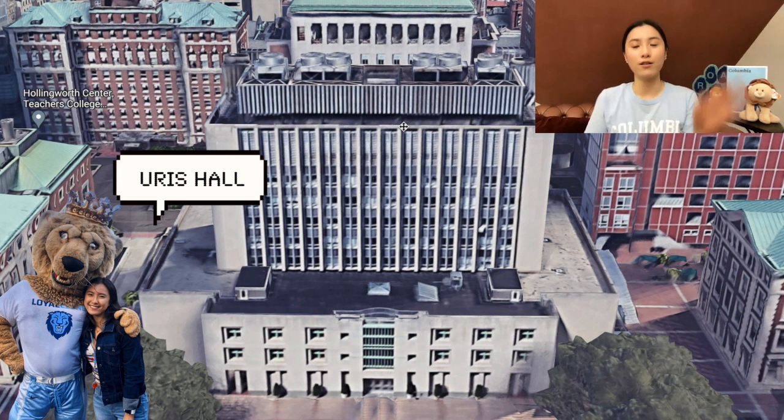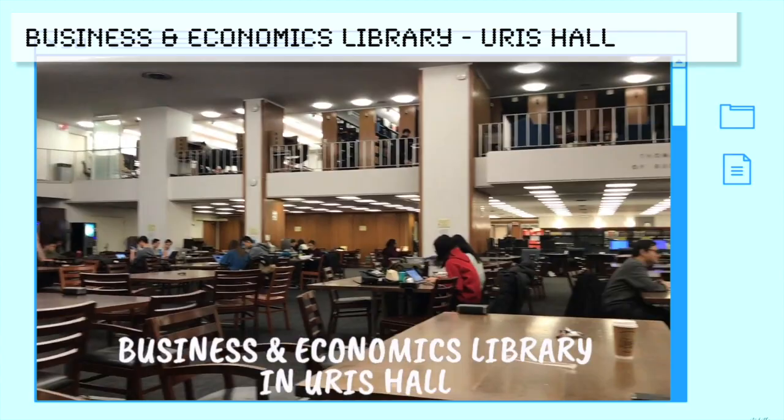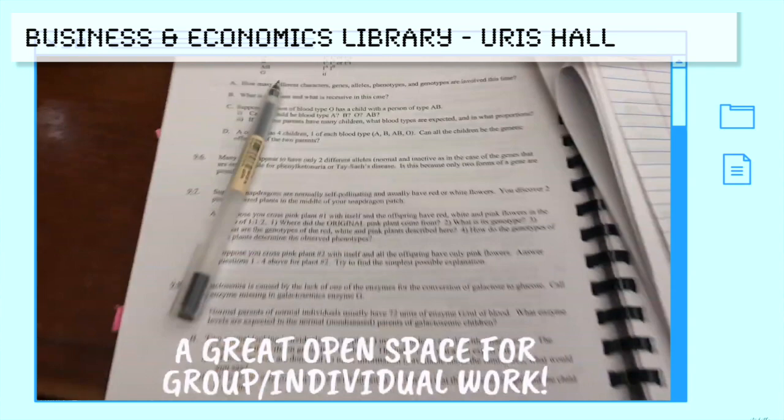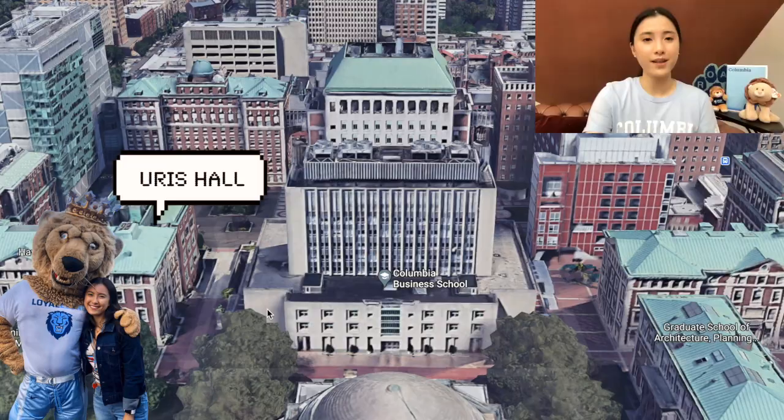Here is the Columbia Business School — this whole hall is called Uris Hall. The first time I went into the library there I thought I was in the wrong place because people were talking, having conversations, and working on group projects. In the very back there are glass-separated study rooms that you can reserve if you're a business student.